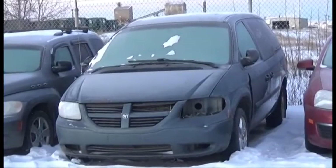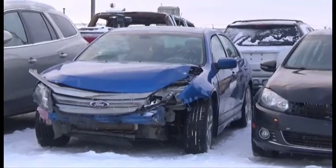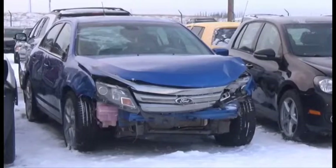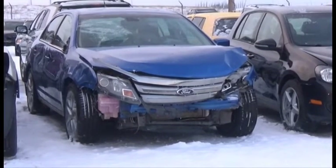Lot number 95 is the 2005 Dodge Grand Caravan. Lot number 205 is the 2011 Ford Fusion Sport, V6, AOD, All-Wheel Drive, Loaded, Power Leather Seats, Power Sunroof.